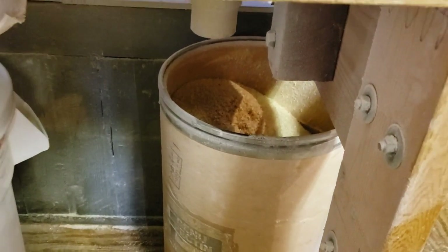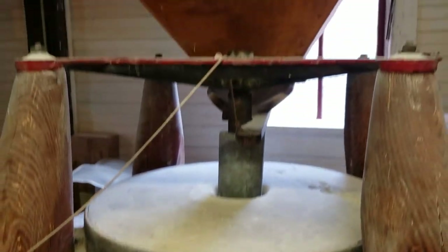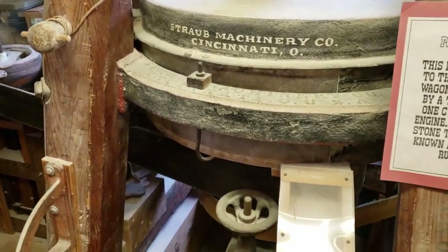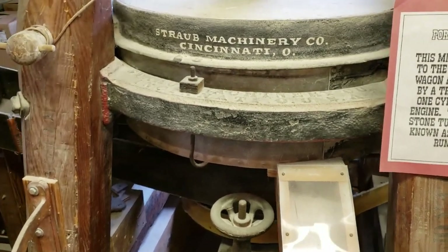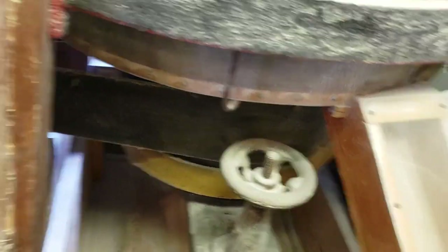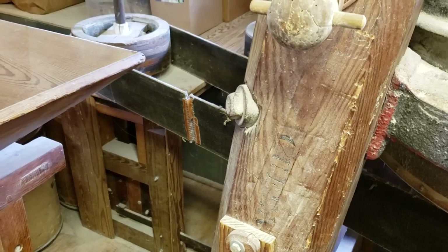The grain would be sifted out and go down into the barrels right there. This here is a portable mill. This mill was taken to the farms on a wagon and powered by a tractor or a one-cylinder gas engine. The bottom stone turns — this is known as a bottom runner — and you can see the belt that turns it. Right over there, that's what a tractor would turn.